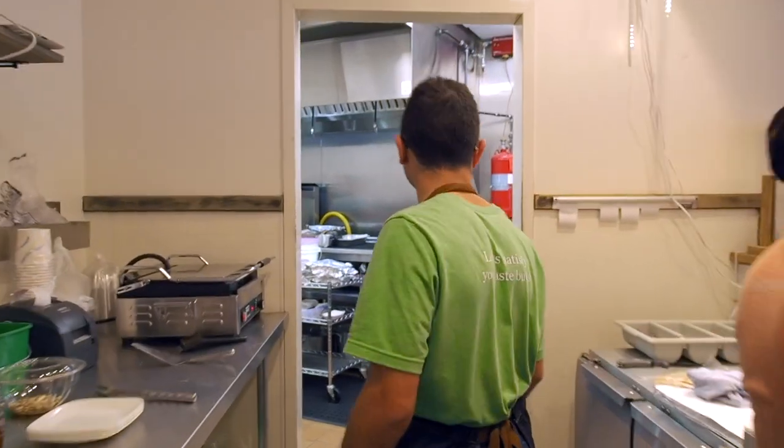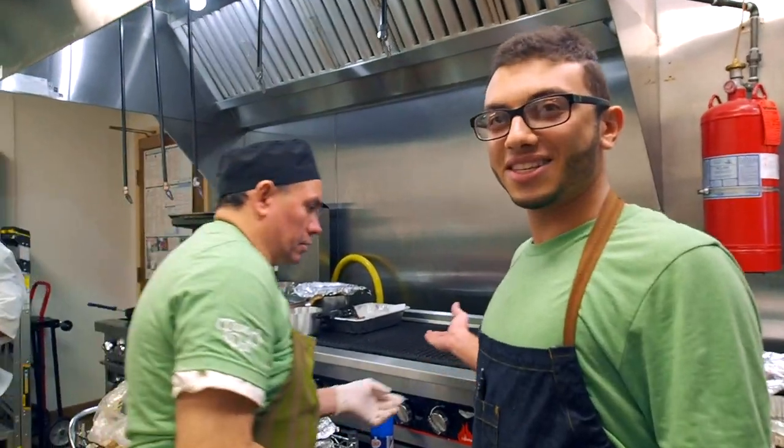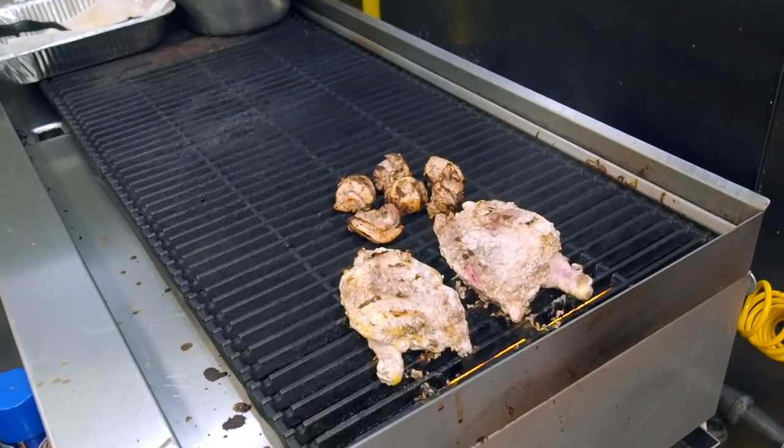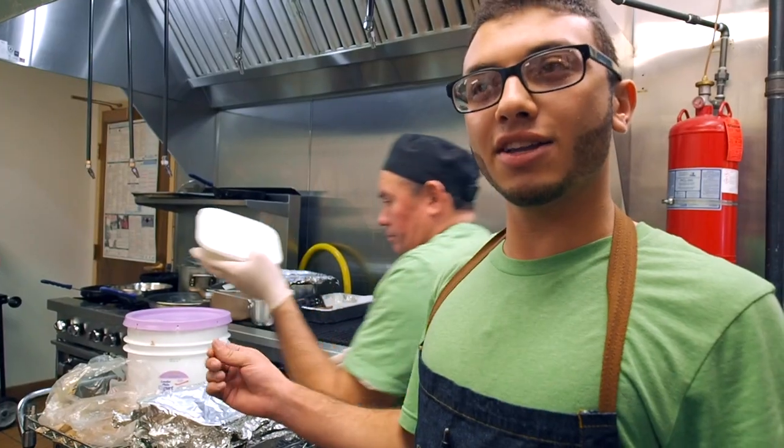And then if you want to walk into the kitchen — exactly. So this is our main grill. All the food is like half cooked, so when it's ordered we'll cook it here so it gets that nice finish.